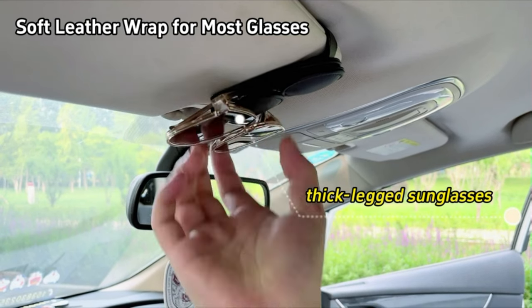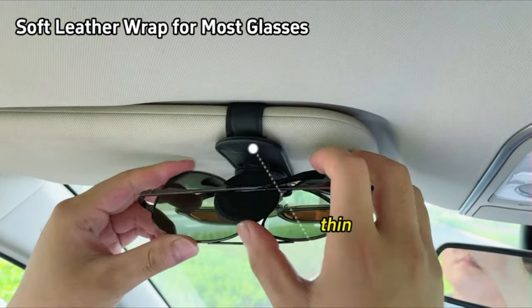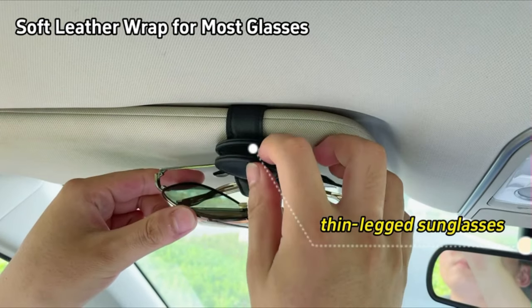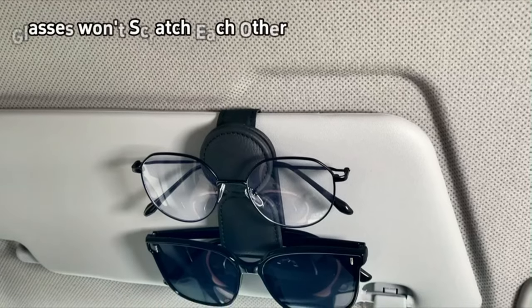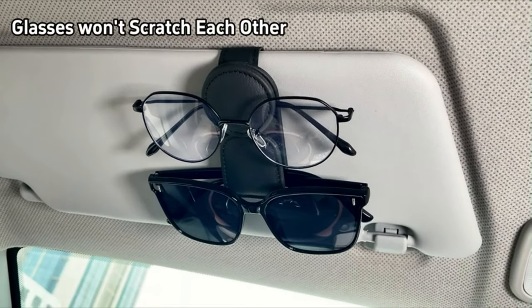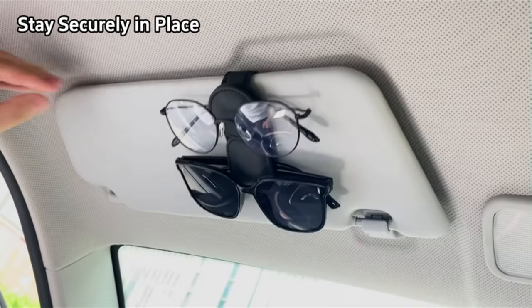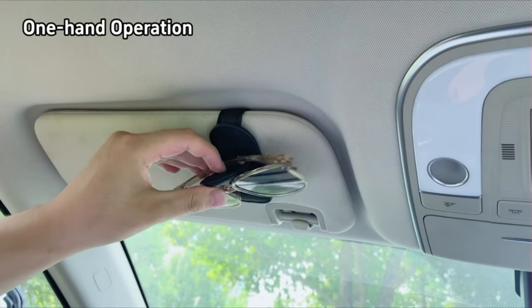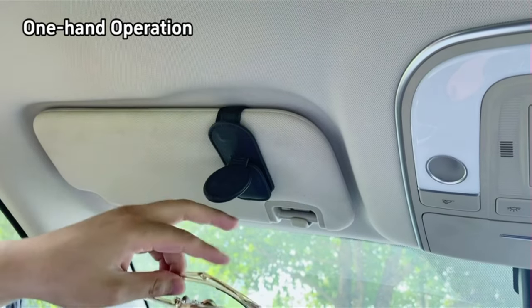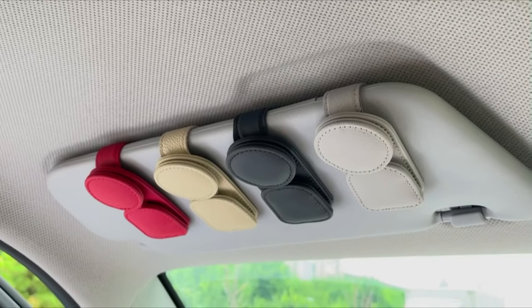Moreover, magnetic closure allows you to get your sunglasses easily with one hand whenever you need them. Crafted from leather and aluminum alloy, it is wear-resistant and durable. The soft leather works well to protect the visor and glasses frame from damage, and also exudes a stylish look. Simply snap the car glasses holder onto the visor for quick installation. It fits snugly without taking up space or obstructing your view of the road, improving driving safety and comfort.